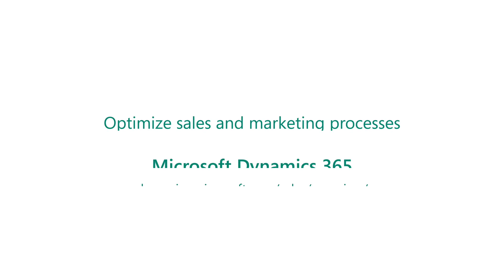With Dynamics 365, optimize sales and marketing processes with intelligent automation.